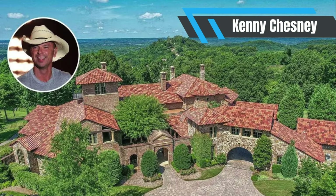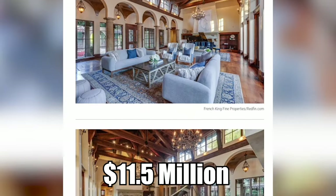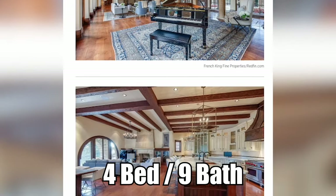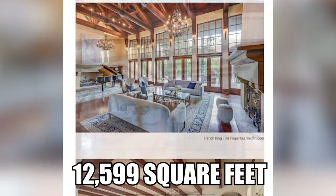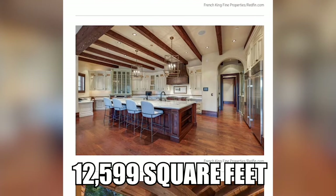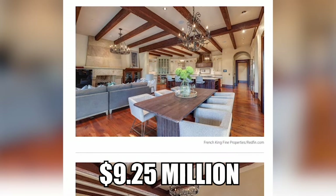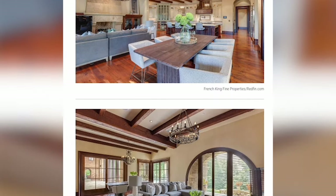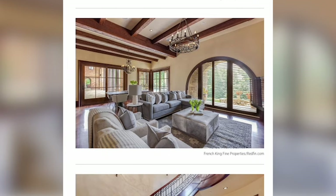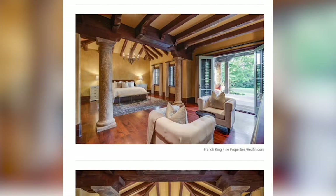Kenny Chesney makes it in our five homes we are peeking inside today. It's a whopping $11.5 million. This Mediterranean villa is a four-bedroom, nine-bathroom, 12,599 square feet. While he sold it for $11.5 million, he purchased the home in 2009 for $9.25 million. Dubbed Bella Luce — Beautiful Light — this extraordinary estate has top-of-the-line amenities, including a floor made from 150-year-old reclaimed walnut.